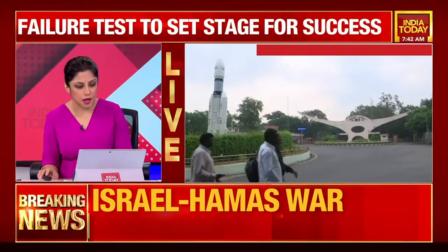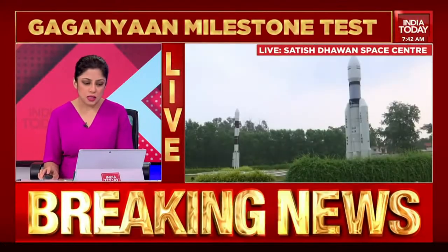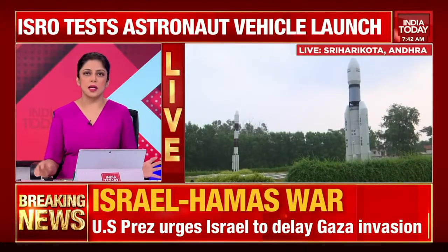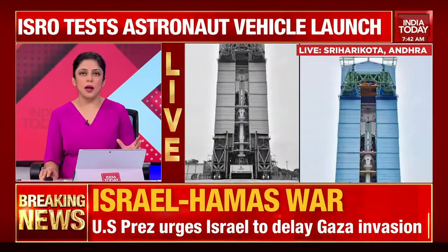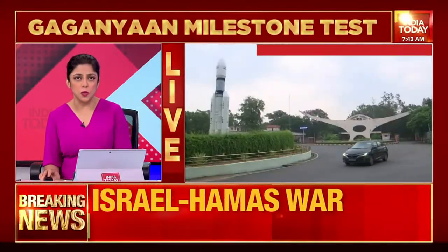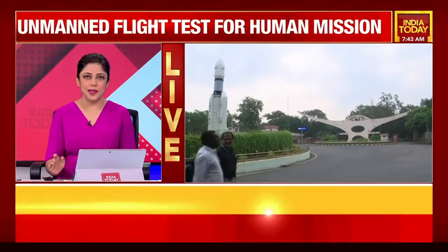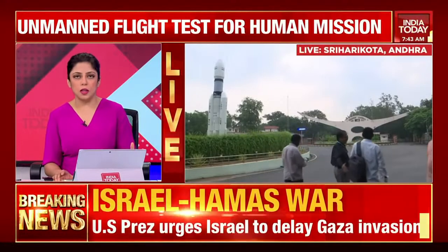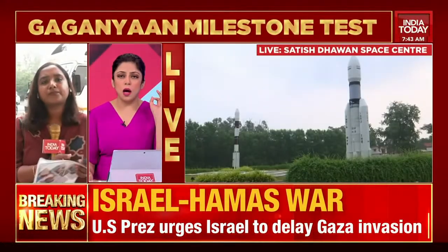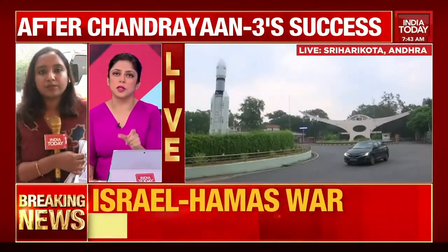Viewers, we're talking about the Gaganyaan mission launch — this is the uncrewed test flight for the Gaganyaan program. The countdown to Mission Gaganyaan is officially on, with the first test flight scheduled today at about 8:30 is what the update is from ISRO. What are the specific parameters that are going to be tested in this particular test mission today?